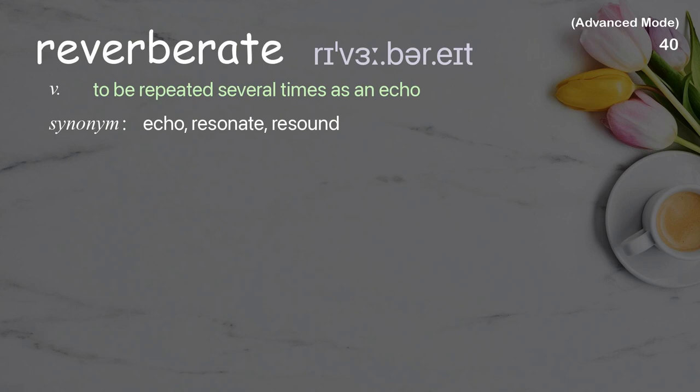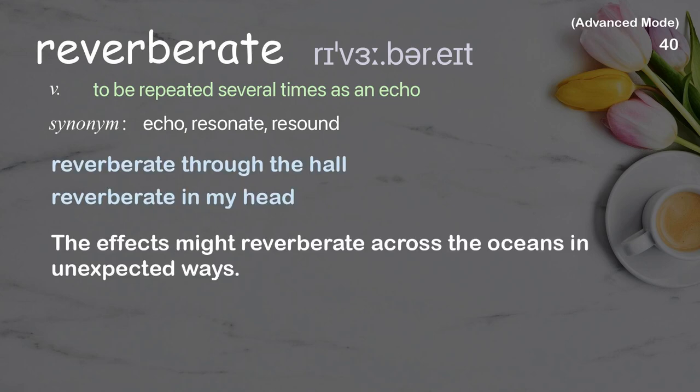Reverberate: To be repeated several times as an echo. Examples: Reverberate through the hall, Reverberate in my head. The effects might reverberate across the oceans in unexpected ways.